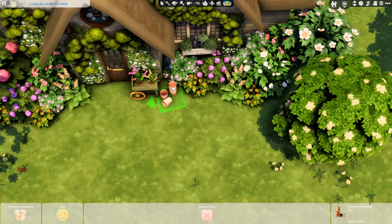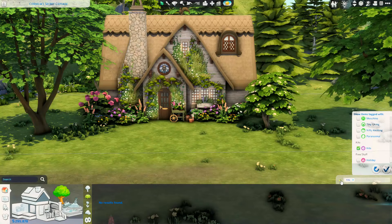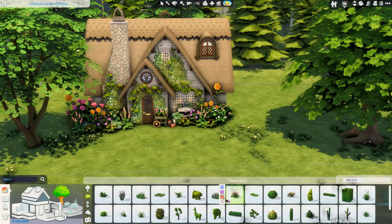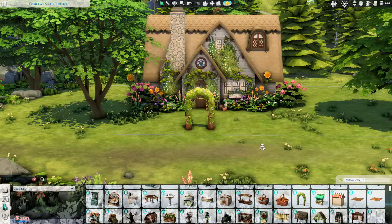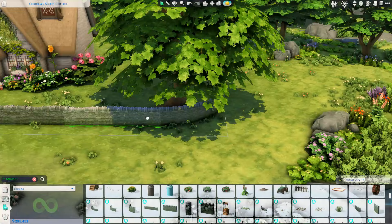As you can see, the house is already taking shape. I used a lot of items from Cottage Living, which I don't tend to play with too much when I'm not building in Henford on Bagley, but generally if I'm building here I do gravitate towards those items. Can anyone believe it's been two years since Cottage Living came out? I remember when I got early access and I was putting out all these cottages — that seems like yesterday. Time is passing so bizarrely at the moment.